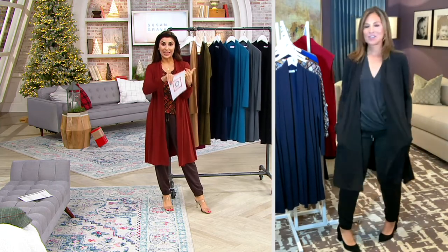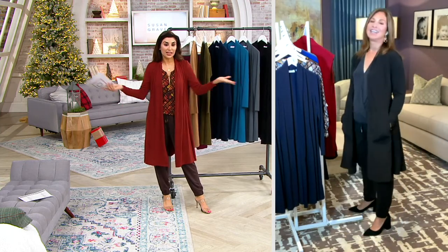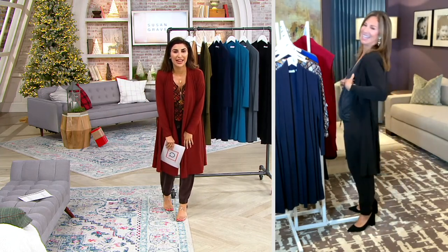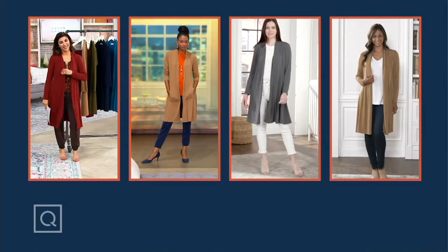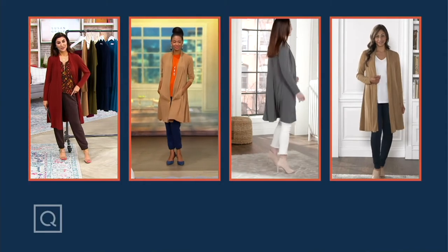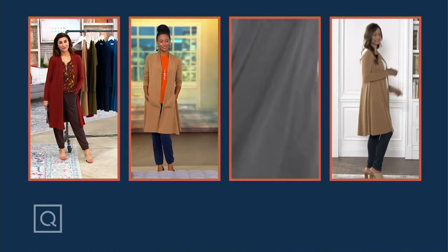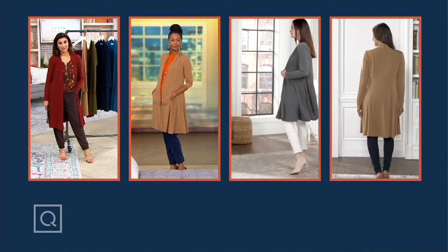We can think about getting this as a gift, and think about getting a couple because this is what you live your life in. I think it should be in your everyday collection. It is — it's everyday. Very few pieces get accepted into the everyday collection, but this one did because everyone loved it. And you're going to wear it so many different ways.